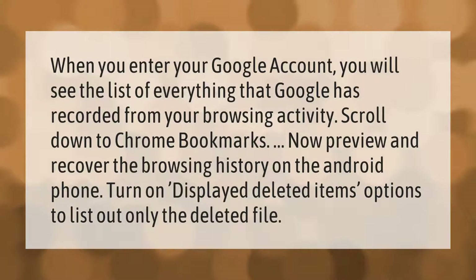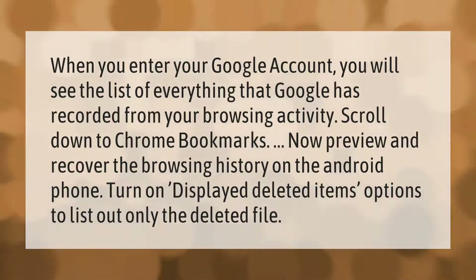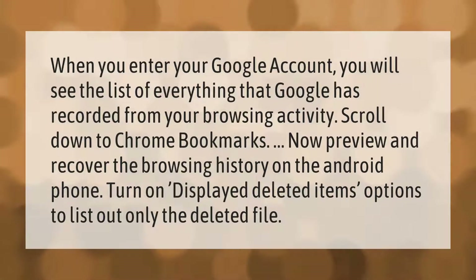When you enter your Google account, you will see the list of everything that Google has recorded from your browsing activity. Scroll down to Chrome bookmarks. Now preview and recover the browsing history on the Android phone — turn on displayed deleted items options to list out only the deleted files.